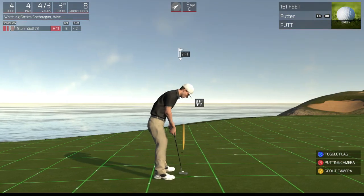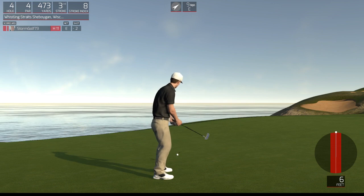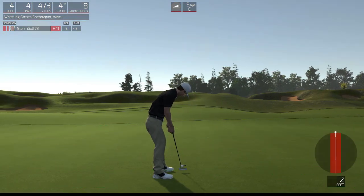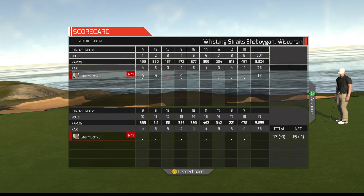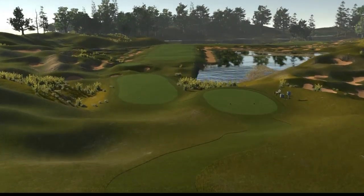Solid approach — we get two putts from here for the birdie. Oh, so close. Nice little two-foot putt. There we go. One under is your adjusted score after that one.